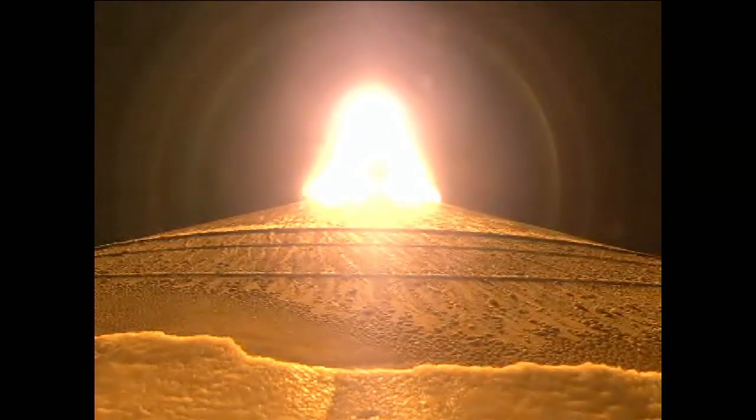SRB chamber pressures continue to look good, coming up on SRB burnout. RD-180 continues to operate well, and we have chamber pressures rolling off. We have satisfied quota and have throttled back up to 100% thrust.